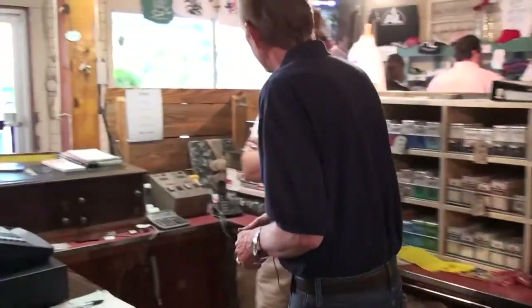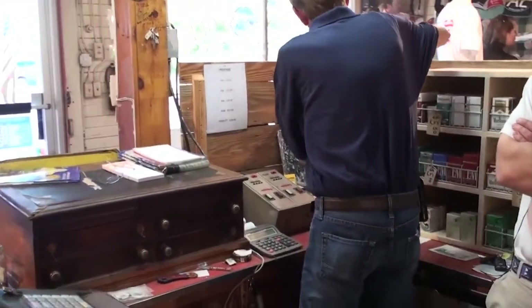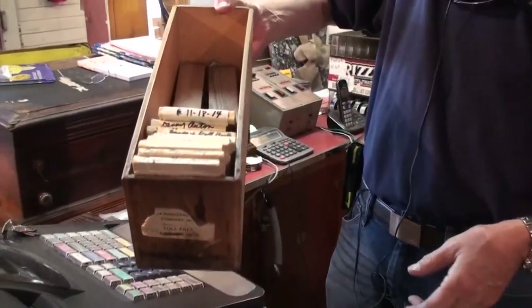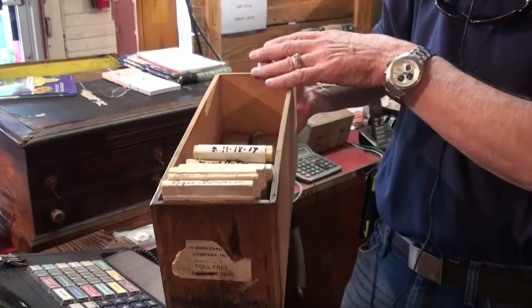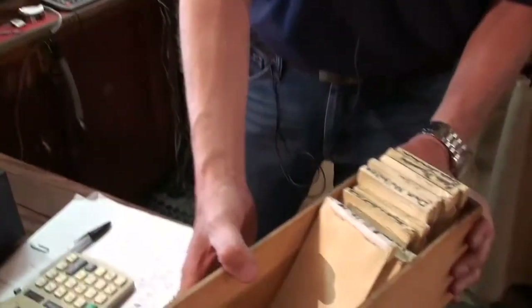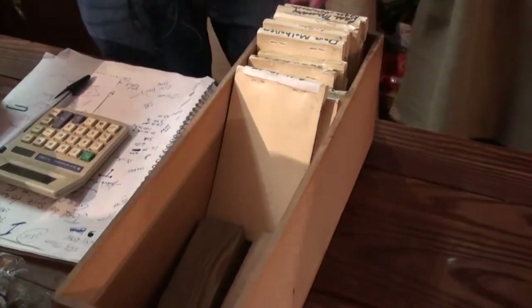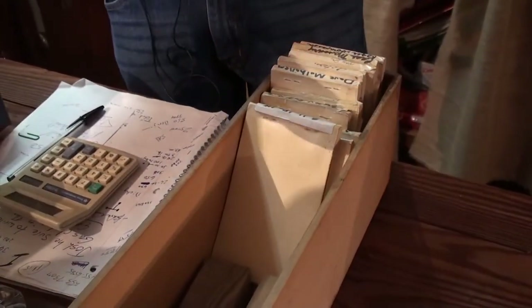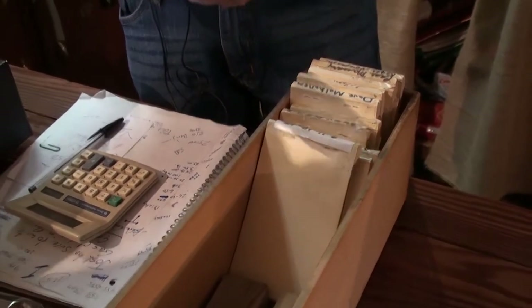I've got lots of tabs here — we had at the time probably four or five of these trays full. Back then it was like, 'I want $10 worth of gas, go out and get it.' It was a handshake — 'I'll be back Friday.'